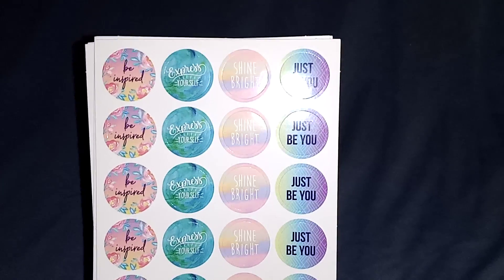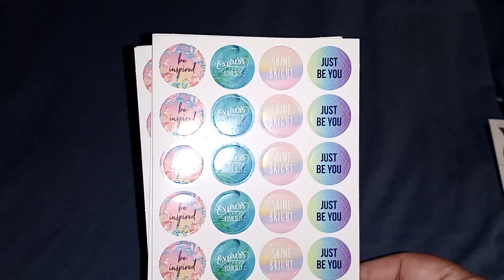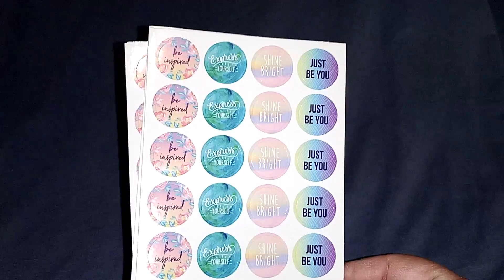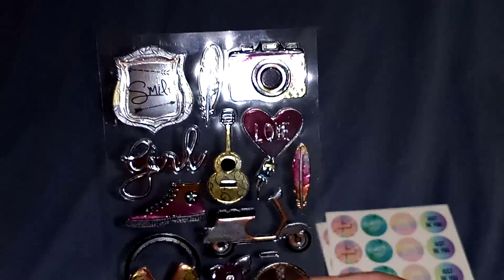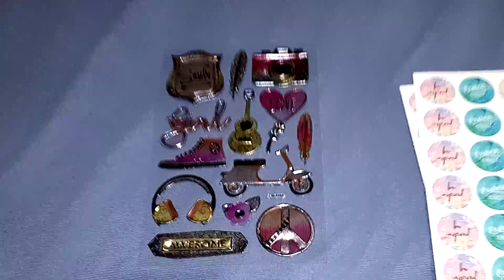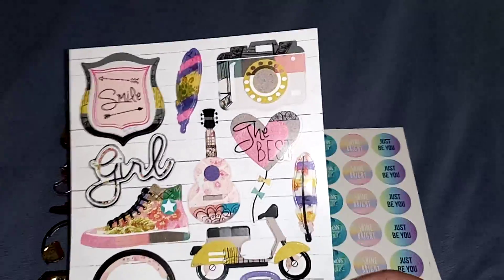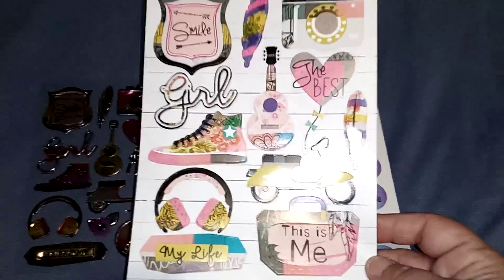I got a pack of inspirational stickers because I'm going to do an inspiration pocket letter for a pen pal. Then I got these stickers for when I write to my pen pals and do some crafting. I also got these ones which are pretty much the same except these are paper ones.